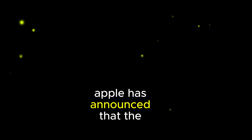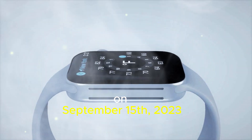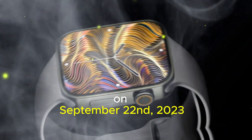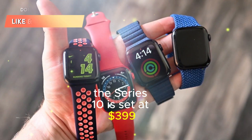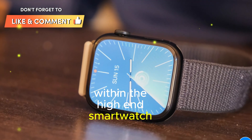Apple has announced that the Apple Watch Series 10 will be available for pre-order on September 15, 2023. The smartwatch is expected to begin shipping on September 22, 2023. The starting price for the Series 10 is set at $399, making it a competitive option within the high-end smartwatch market.